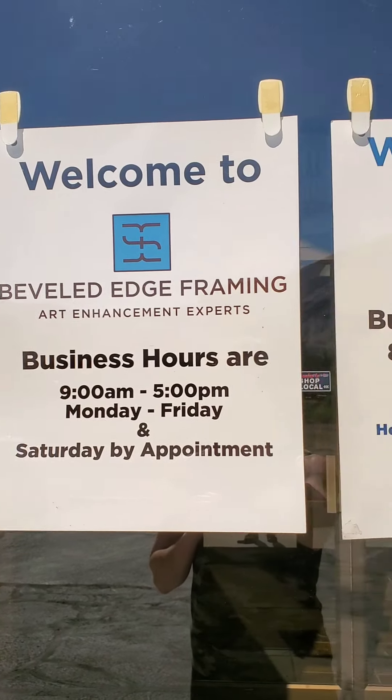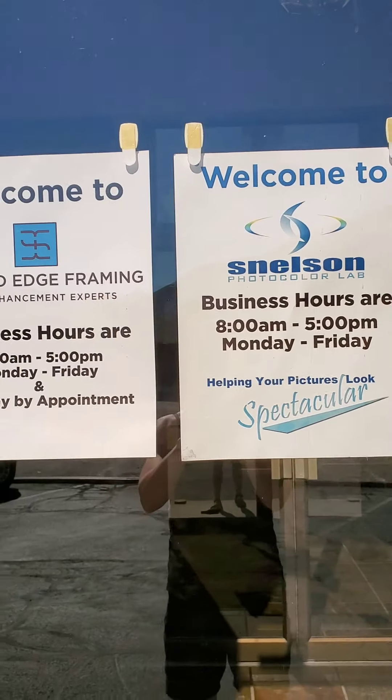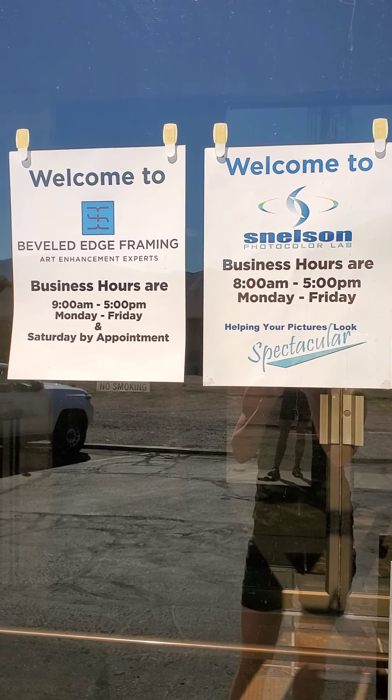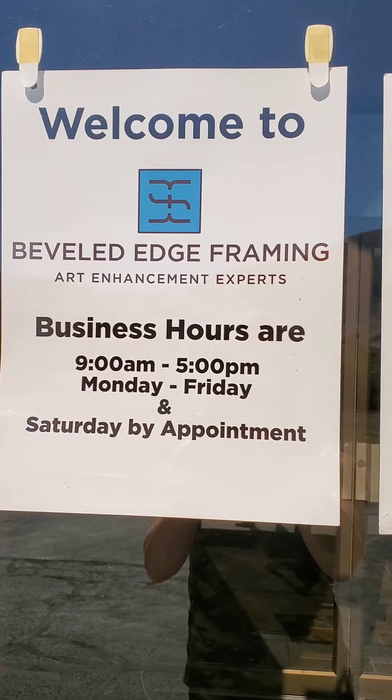Okay everybody, so another huge new addition to my paintings. I am at Beveled Edge Framing and Snelson Photography — these are the two places, well they're in one building, but this is where I bring all of my paintings to get them photographed and now to get them professionally framed. I haven't seen them yet, we're going to go inside and see what they look like.